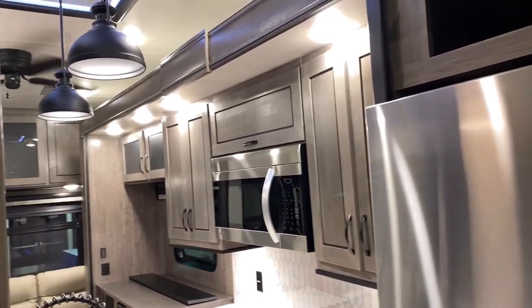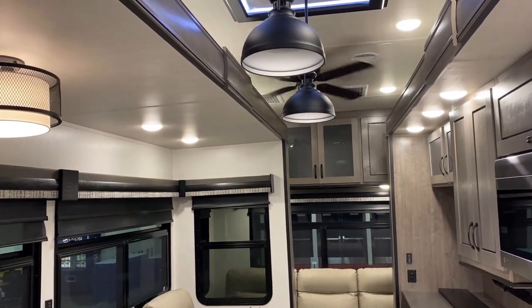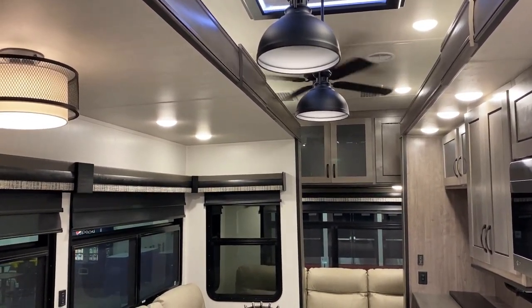Remember, for traveling you always have that half bath accessible right here. And you can absolutely 100% clearly access the refrigerator — doesn't matter if it's the residential or the optional 18 cubic foot four-door gas-electric two-way, you can always get in here.